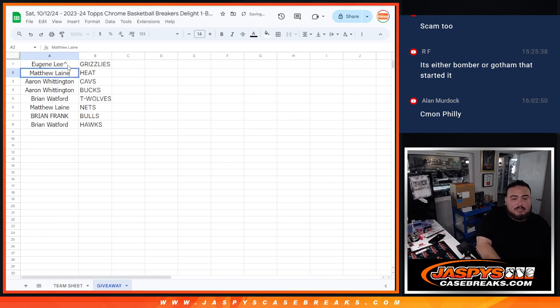Eugene gets the Grizzlies, Matthew gets the Heat, Aaron gets the Cavs as well as the Bucks, Brian Wadford gets the T-Wolves, Matthew gets the Nets, Brian Frank gets the Bulls, and Brian Wadford gets the Hawks.